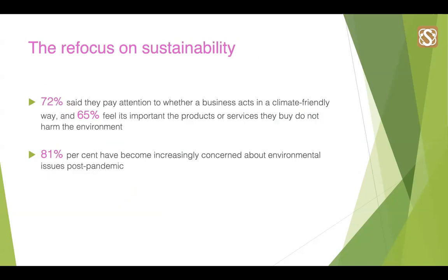Over the last five years things have changed a lot. Climate change has accelerated and we are seeing huge changes to our environment. Of the consumers surveyed for E.ON's Renewable Returns report, 72% said they pay attention to whether a business acts in a climate-friendly way, and 65% feel it's important that products or services they buy do not harm the environment. This shift has been accelerated by COVID: since lockdown, 81% have become increasingly concerned about environmental issues, and half of adults have already taken action — buying less plastic, recycling more, and even spending less time in the shower.